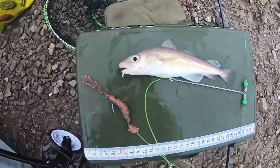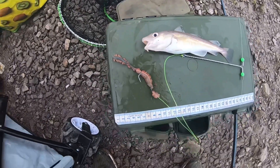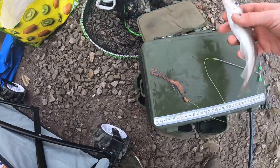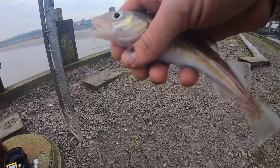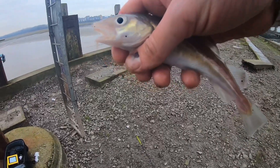Another small little cod - a little bit bigger than the last one but still tiny. Just came to the boom rig baited with ragworm. Nice little fish, can't complain. Obviously they're tiny little codlings but I can't complain. Hopefully I'll show you a bigger one.